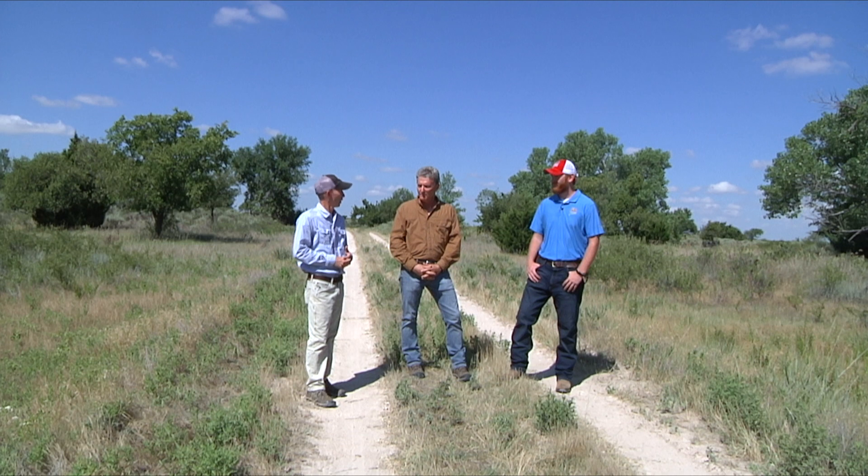This ranch already is pretty good for wild turkey, but there are some things we can do to make it better that'll hopefully help you and also help the viewers.